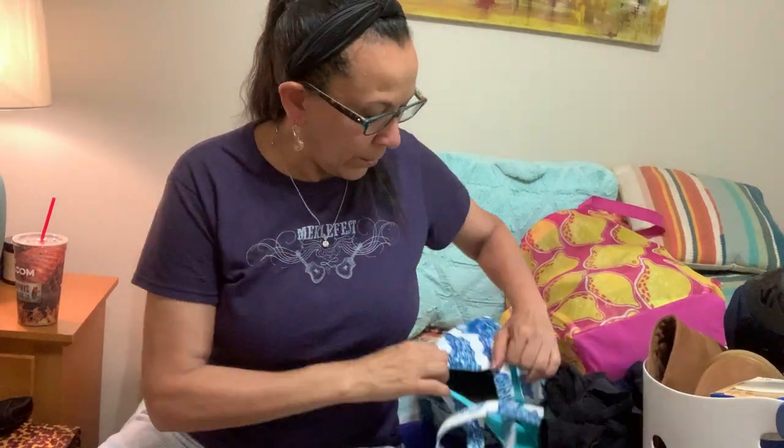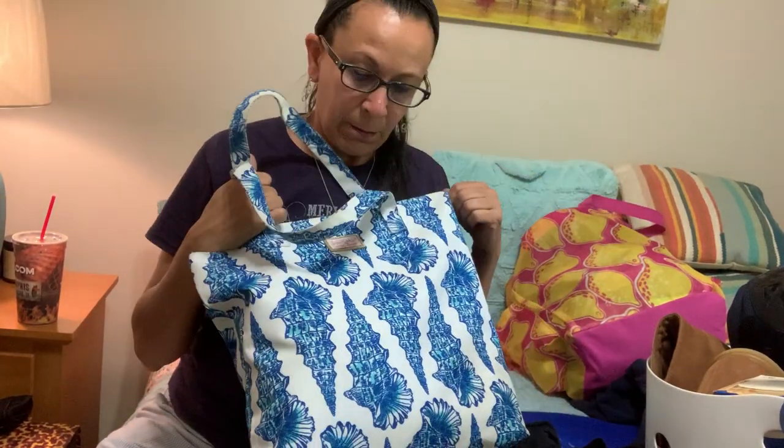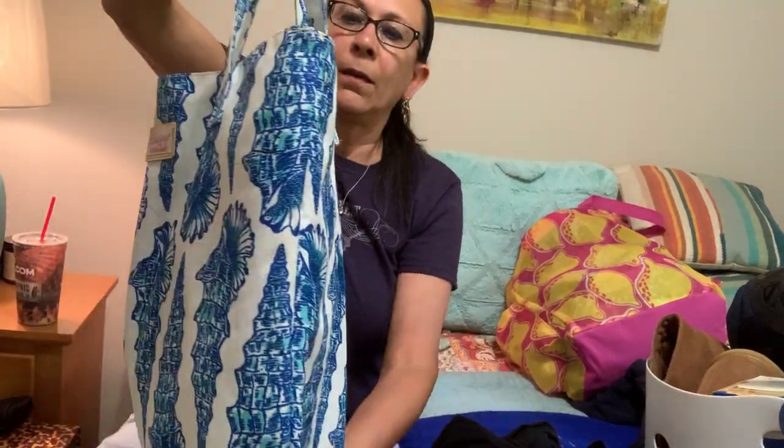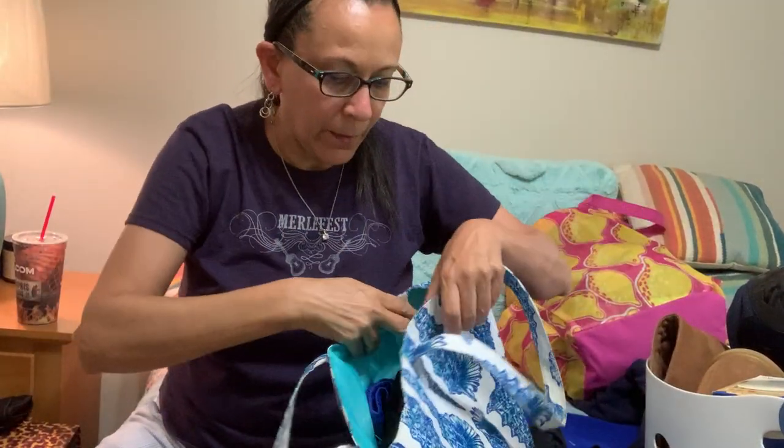Here's one of the bags I got — it's actually a Lilly Pulitzer for Estée Lauder bag with pretty seashells on it, and I used it to stuff all my stuff in.